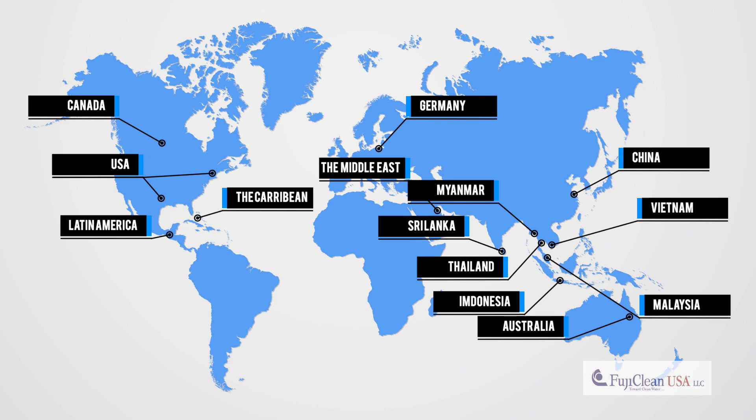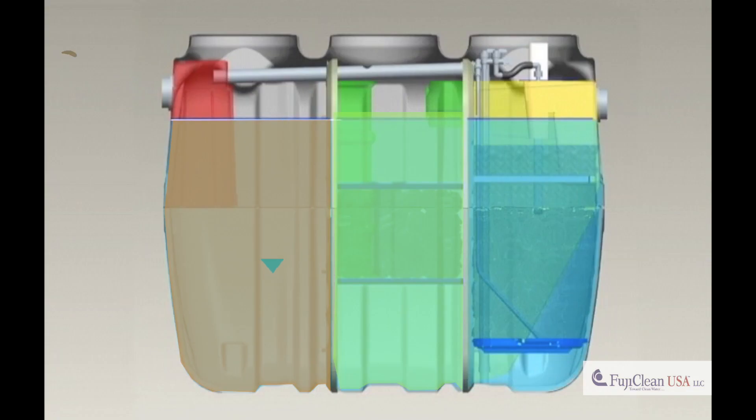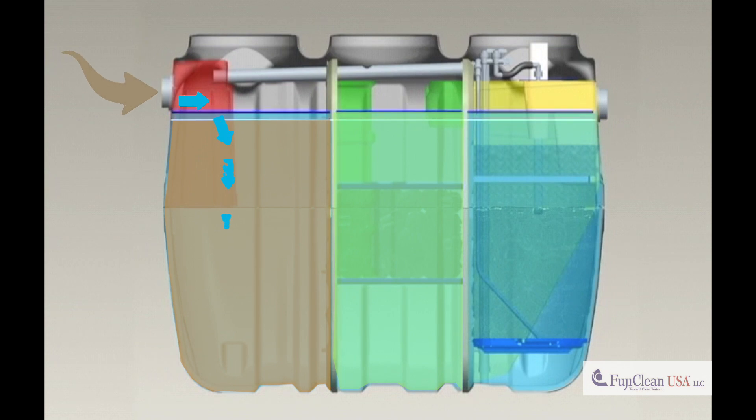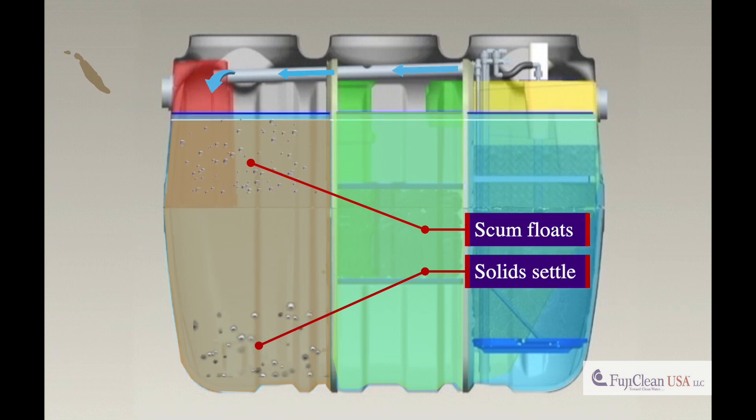So how does the FujiClean treatment system work? Influent wastewater enters the sedimentation chamber. This influent is conditioned with recirculated wastewater from the aeration compartment. The now-conditioned wastewater flows through the first chamber, where solids settle out and scum floats to the surface.